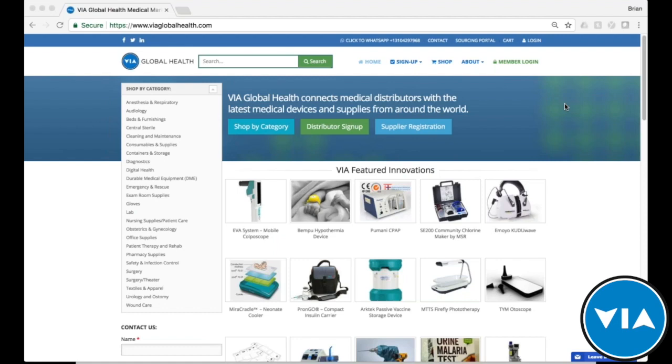To quickly introduce VIA Global Health for those of you that are not already verified distributors with us: we are a medical sourcing platform that connects and creates access to medical equipment for distributors and end users throughout the world. We connect innovations featured here, but also basic equipment and consumables, which are critical in field hospitals and clinics throughout the world. We've been supporting the global health community for several years in over 25 countries and emerging markets, and we have over 40,000 products.